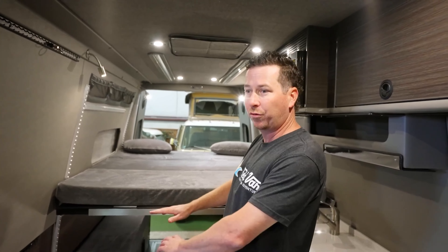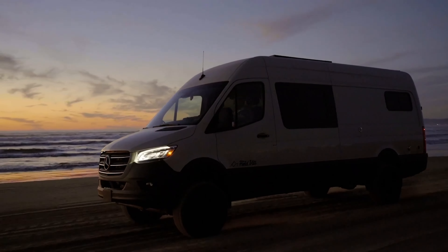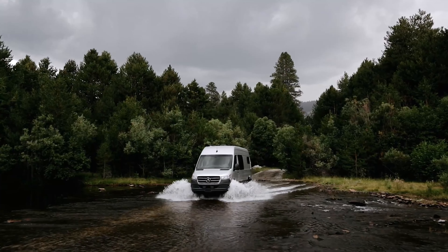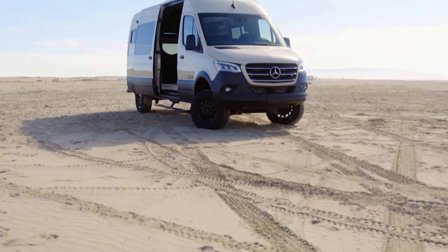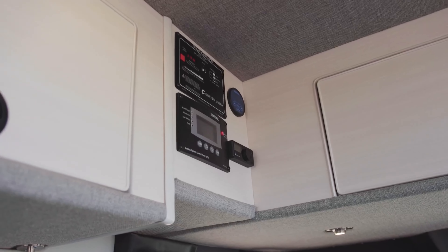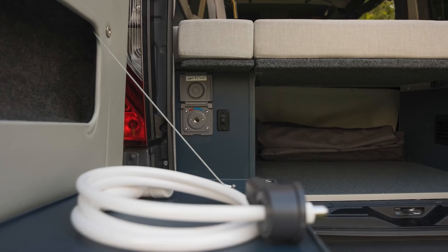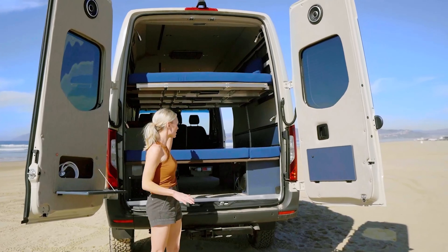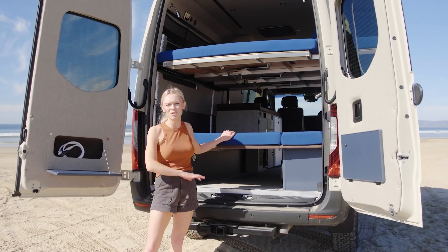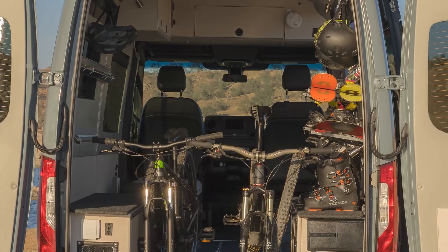A full kitchen, cozy sleeping spots, and a top-notch bathroom. With built-in Wi-Fi and entertainment, you're always connected and having fun. The 300-watt solar panel, 200-ampere-hour lithium battery, and 2,000W inverter ensure you've got power even off-grid. The water system consists of a 30-gallon freshwater tank, a 20-gallon gray water tank, and an efficient water filtration system. The van also features advanced driver assistance systems for safer driving experiences.